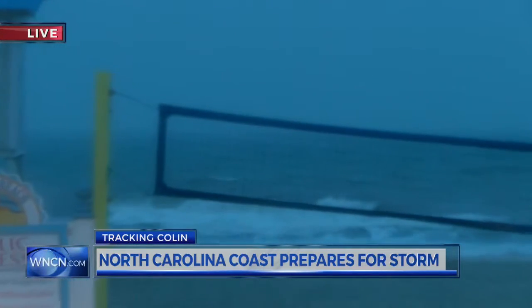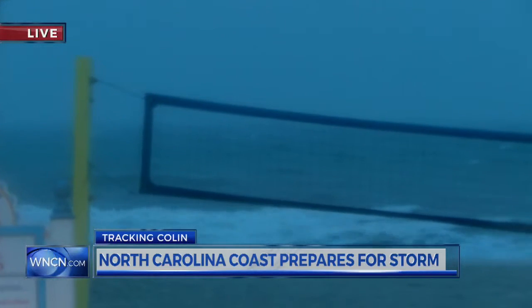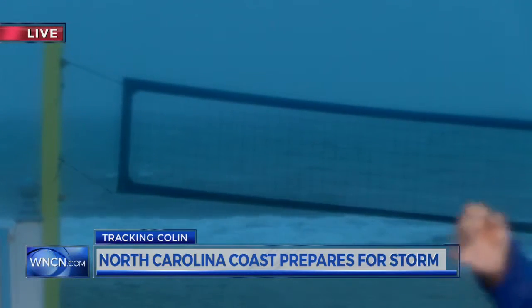The risk of high surf and rip currents throughout the area is significant as Colin makes its way up. We're going to continue to monitor conditions out here, but for the most part, just a lot of rain and probably no end in sight for the next couple of hours, so we'll check back in a little bit later. Colin looks like it's ruining some vacation plans — no doubt about it, it is the beginning of that vacation time.